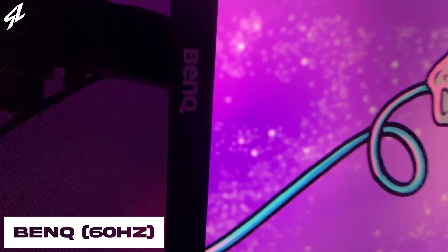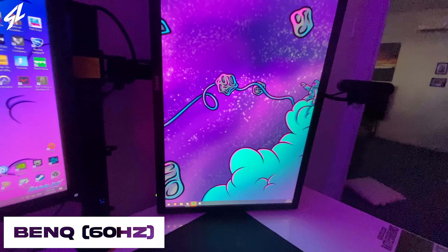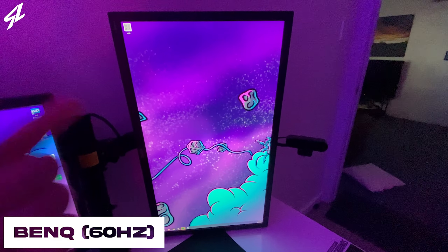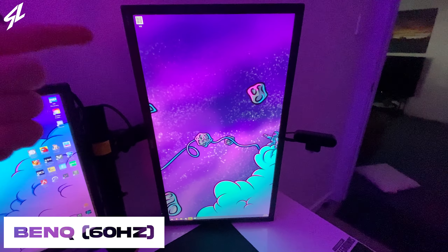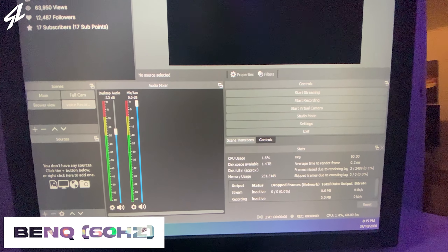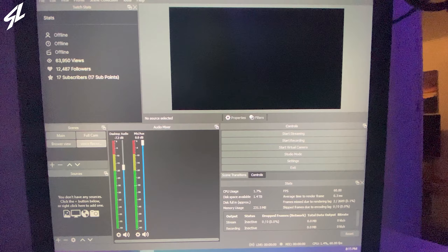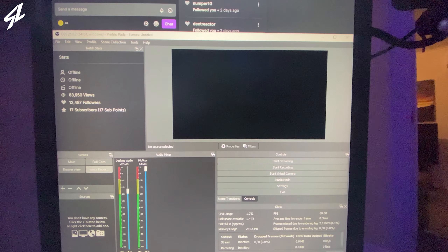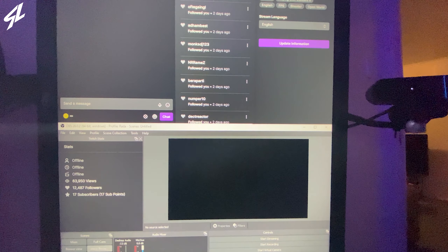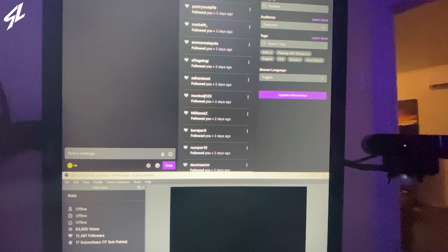My second monitor is a BenQ as well. I'm unaware of the actual specification branding of it, but it runs at 60 hertz. I use it as a vertical monitor. As you guys can see, it actually holds all my streaming info — my chat, my activity feed, my stream information, my stats, all that good stuff. It just serves its purpose as a streaming monitor. Every streamer should have a second monitor that has their basic OBS and everything open on it.